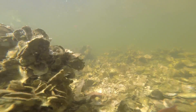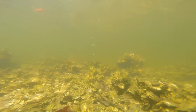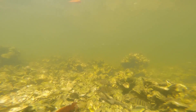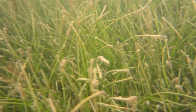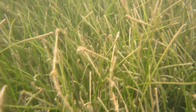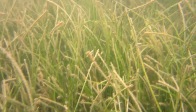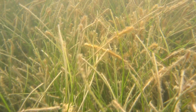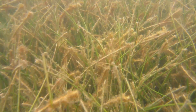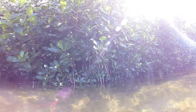Across the globe, coastal ecosystems are being threatened by development and lack of awareness. When they are destroyed, their valuable ecosystem service of carbon storage is lost and they release all the carbon they have been storing for thousands of years. However, thanks in large part to the restoration and management efforts of the Tampa Bay Estuary Program, mangrove, seagrass, and salt marsh ecosystems in Tampa Bay are recovering and thriving. These critical coastal habitats will be preserved for the benefit of future generations.